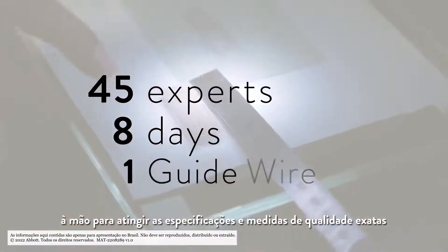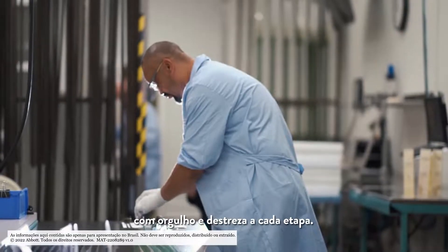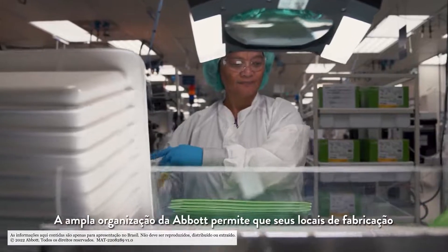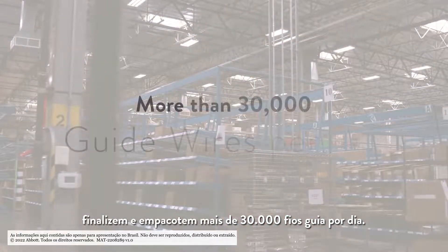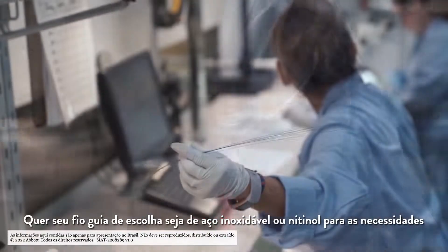A team of more than 45 experts spends up to eight days hand engineering each guidewire to exact specifications and quality measures, with pride and craftsmanship at every stage. Abbott's best organization allows its manufacturing sites to complete and package more than 30,000 guidewires per day.